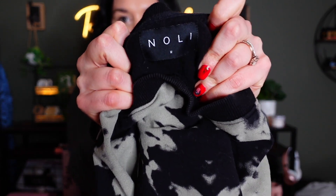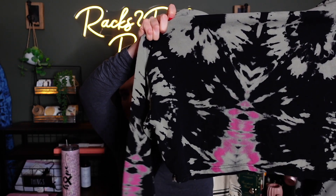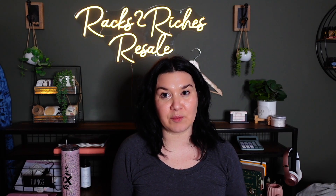This one I'd never heard of or seen, but when I touched it on the rack I was like, 'Oh, that feels nice,' and then I looked at the tag. It's Noli — N-O-L-I. It's got some weird alien-looking figure built into this tie-dye cropped sweatshirt, and even on the back it's like Blair Witch. It's a medium. I've seen listings for $60–70, and I think it retails for over $140.